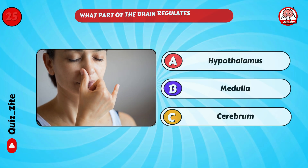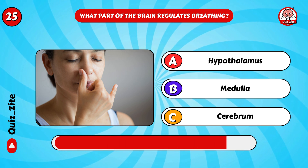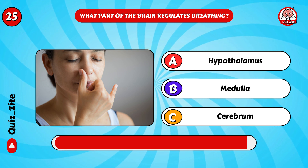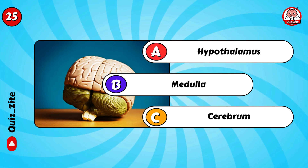What part of the brain regulates breathing? Great guess — the medulla!